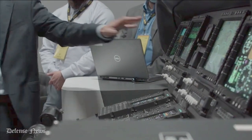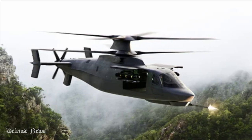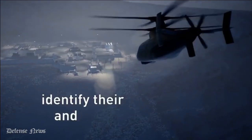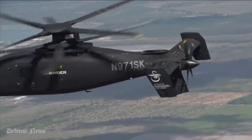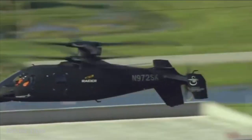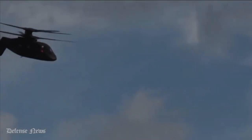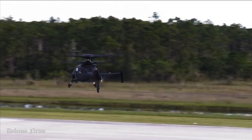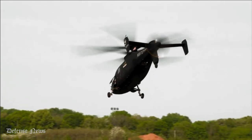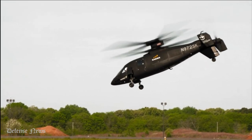While the Army's FARA requirements are for an aircraft with a sustained cruise speed of 180 knots and a dash speed of 205 knots, Sikorsky believes it can greatly exceed this goal while adhering to overall program budget constraints. "We really feel that this will deliver transformational capability to the Army," said Jay Macklin, Sikorsky Business Director for Army Programs and Innovations. "The reason that we chose this design is that it is really about operational flexibility for the Commander," said Macklin.